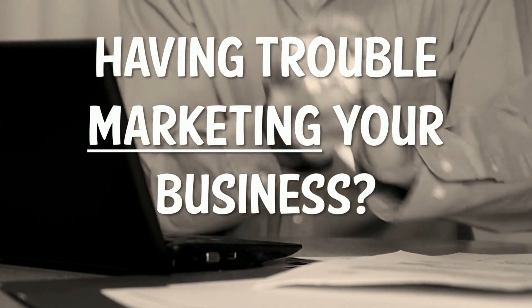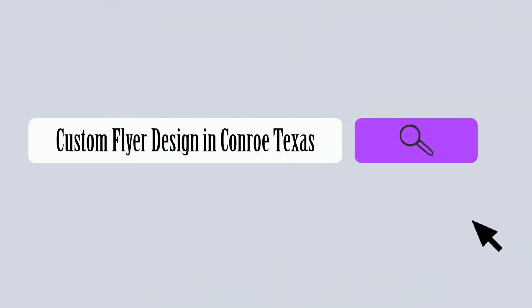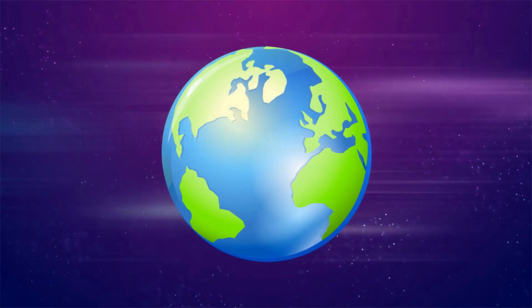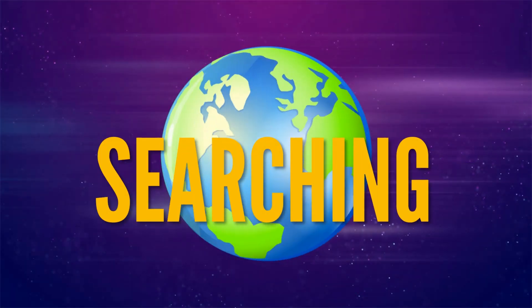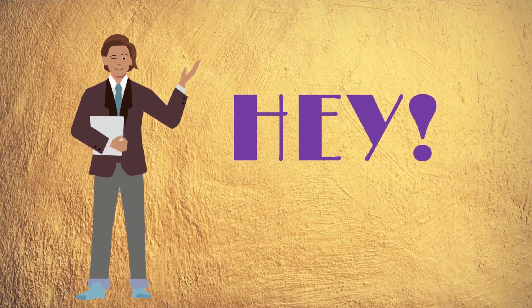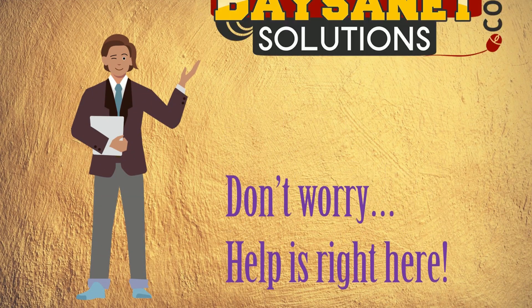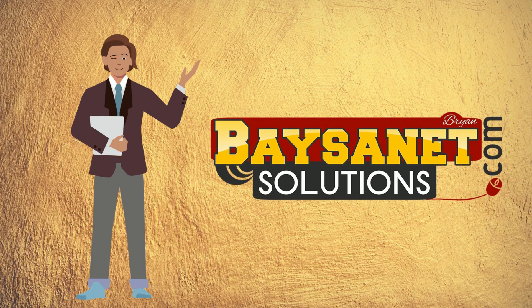Do you need some help marketing your local business? Are you looking for custom flyer design and printing services in Conroe, Texas? The search is over! Hey, don't worry, help is right here! Basinetsolutions.com is here for you!